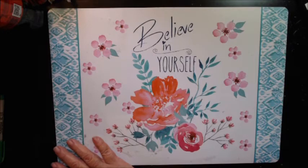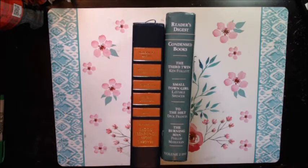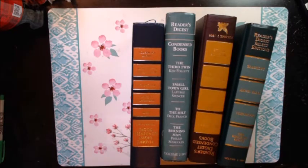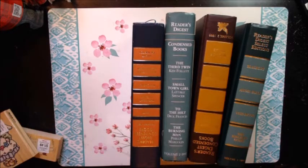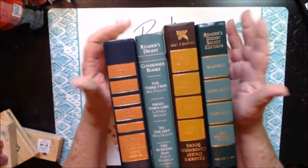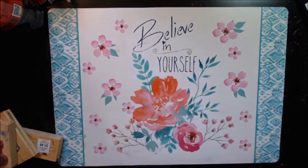I'm always on the lookout for Condensed Reader's Digest because I use a lot of book pages, and I also use these covers for journals. They had these in there for $0.50 each and there were only four. Some of the book pages will go into my Etsy shop, some will just be for my own crafting. The covers were all in good shape, so for $0.50 each, you couldn't beat it.